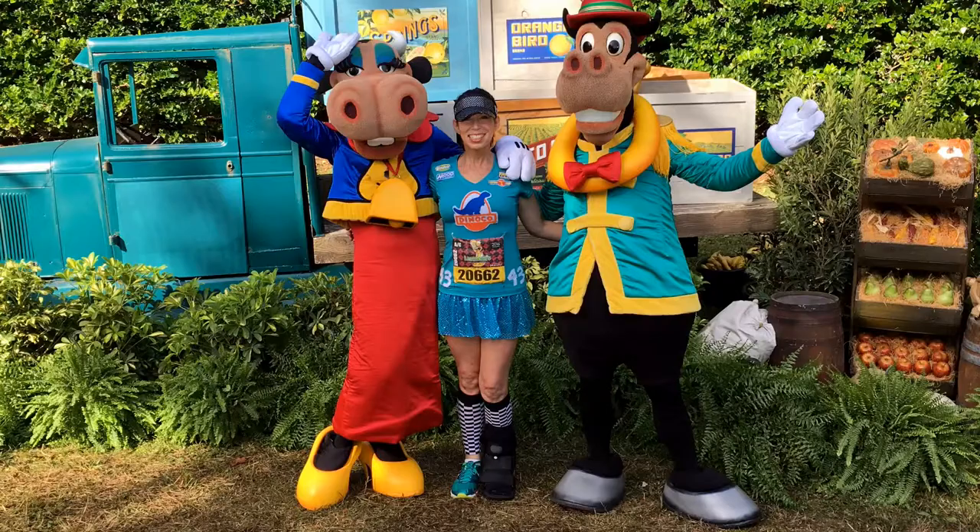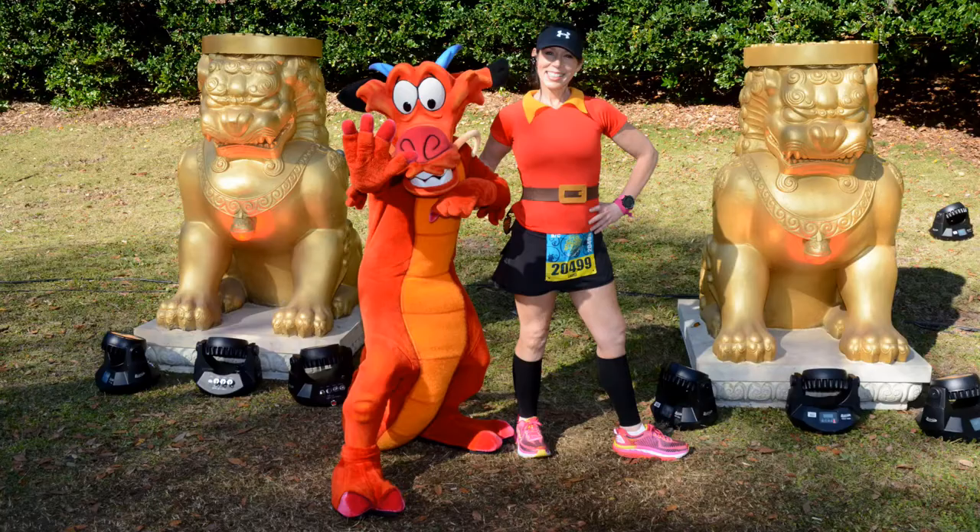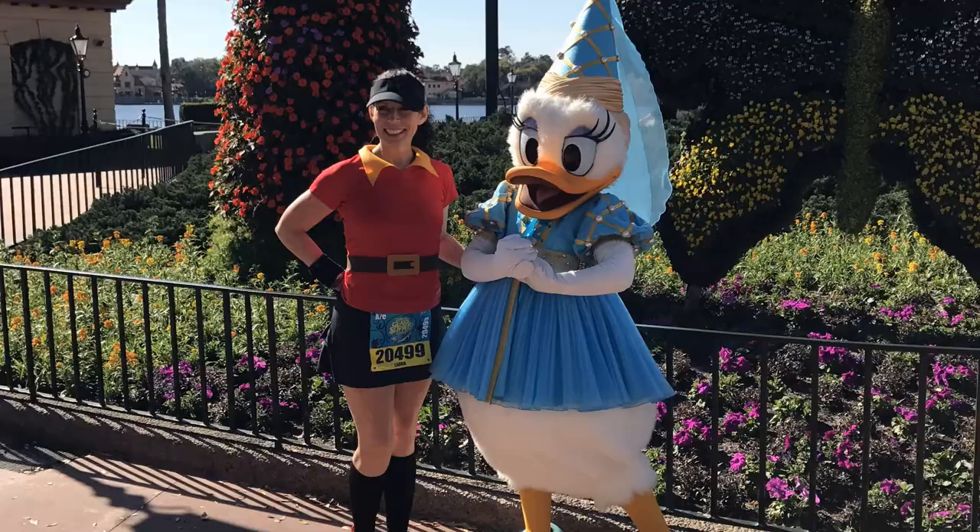Remember that once you pass the last sweep mark you can relax. For most Disney World races this means when you enter Epcot. When I walked the last Wine and Dine and Princess Half Marathon, once I came up to that backstage entrance at Epcot and saw the character line, I was like — put on the brakes, I'm getting a photo! There were also a couple more in the parks that I was able to get.